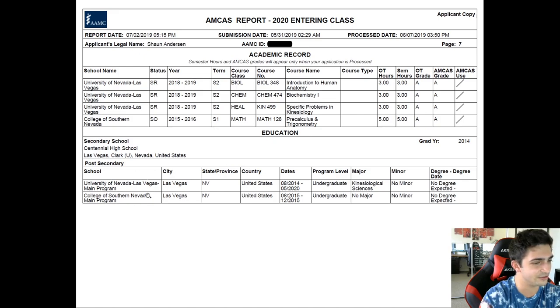You'll see two schools here. You have to put all the institutions where you took any credits. I had to put both because I took that one Math 128 class at the community college. Again, I didn't know it didn't cover my university grade — I know now. So if you don't know that, now you do.